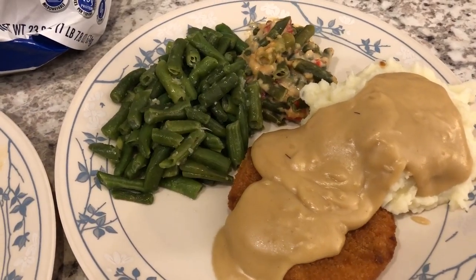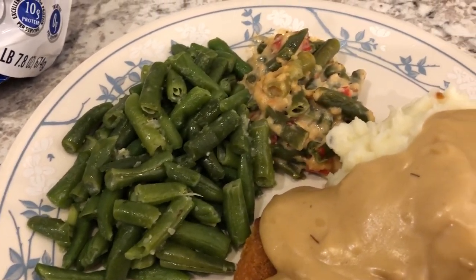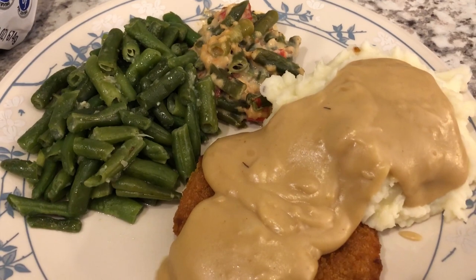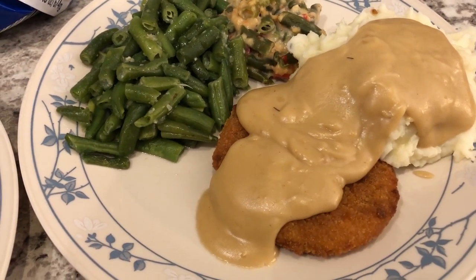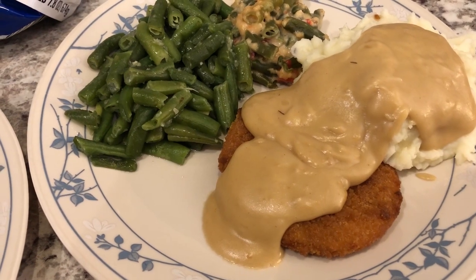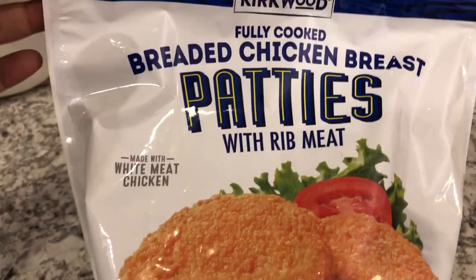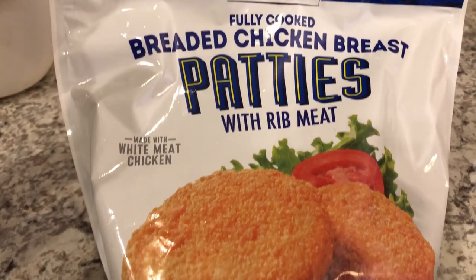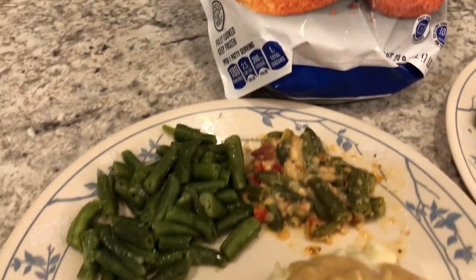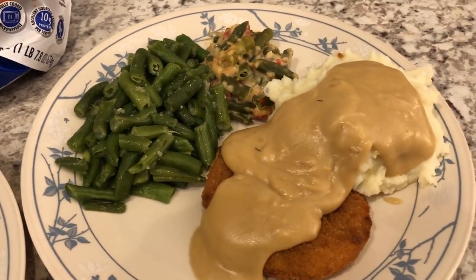Hey guys, so for dinner tonight we are having leftover green beans, green bean casserole, and leftover mashed potatoes and gravy from my roasted chicken dinner. What I have added to this meal are these breaded chicken patties. This is Howard's plate and this is my plate. These are the chicken patties that I picked up from Aldi when I was preparing for us to stay in. They actually look really good and we are both excited to try them out.